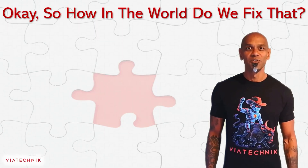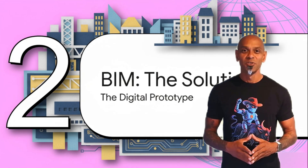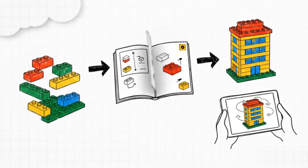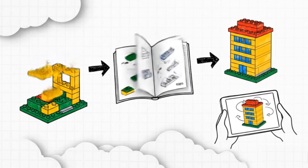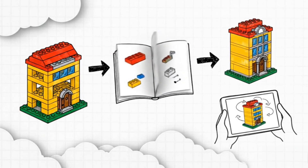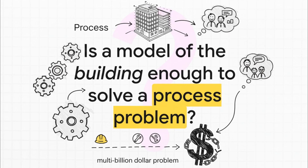So how do we fix that? The first piece of the puzzle is all about getting way more information way earlier in the game, and that brings us to BIM. A great way to think of it is as the digital prototype of a building — think about Legos. BIM is like having the ultimate Lego set: you get the instruction booklet, a complete parts list of every single brick you need, and a fully built digital version you can spin around and look at from every angle before you even start building for real. You can spot all kinds of problems, like a pipe hitting a duct, before anyone even breaks ground. But is a perfect model of the thing you're building enough to solve a multi-billion dollar problem that's really about people and processes? The answer is no.